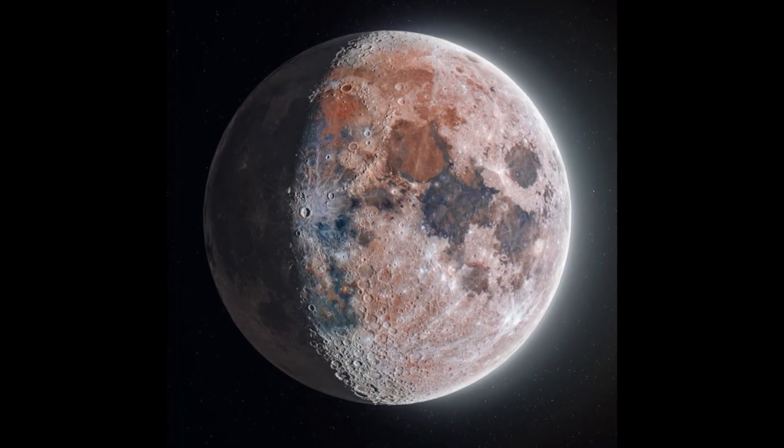You may have seen this incredible picture of the moon in your news feed this week. It was taken by a pair of space enthusiasts and it took nine months of painstaking work to render. Paul Murphy sat down with one of the astrophotographers, who happens to live on the north shore.